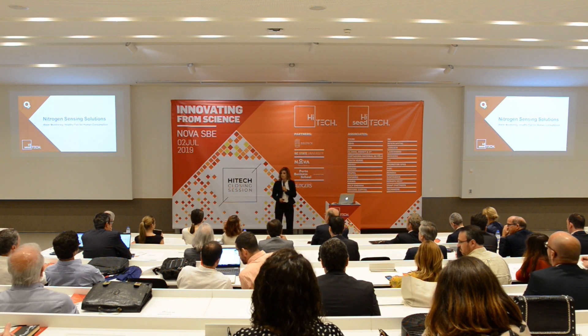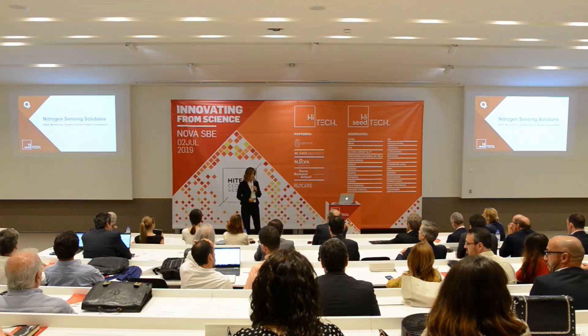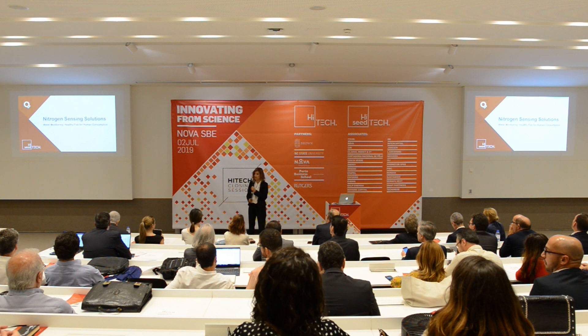Good afternoon everyone, my name is Gabriel Almeida. We are Nitrogen Sensing Solutions and today I will talk about a new sensor for water monitoring in aquaculture.